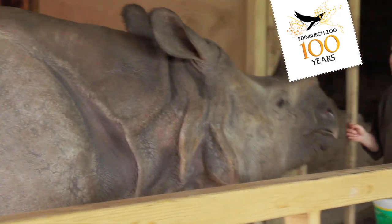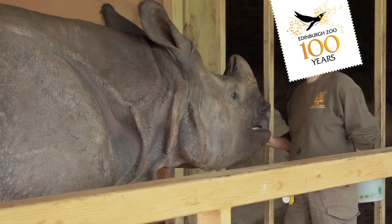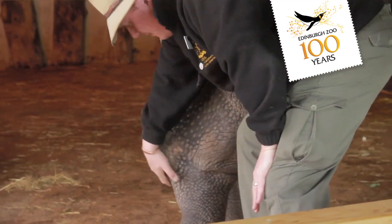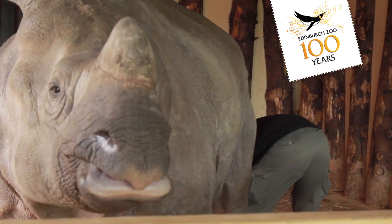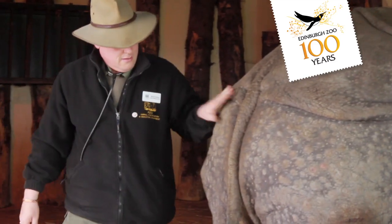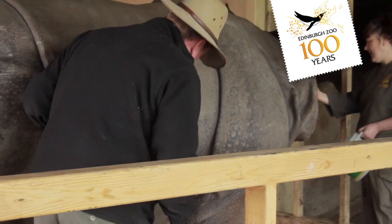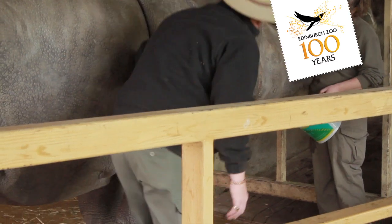They're trained — or we are training them, because they're still quite young and still in the early stages of understanding the process — but we tap the back of the lower leg whilst giving the command 'up' to encourage them to put their foot up so we can examine them. The command 'stand' is to get them to stand still so that we can move 360 degrees around them to examine them. These are the very basic commands we're giving at the moment. It will move on eventually to commands where we will ask them to lie down, because that gives us a much better examination of the underside of the feet, but they're not quite at that stage yet.